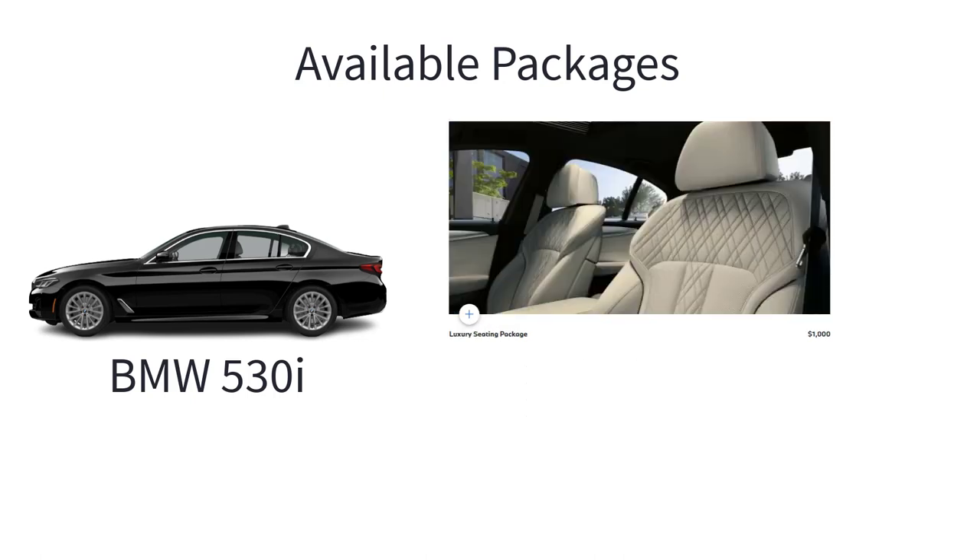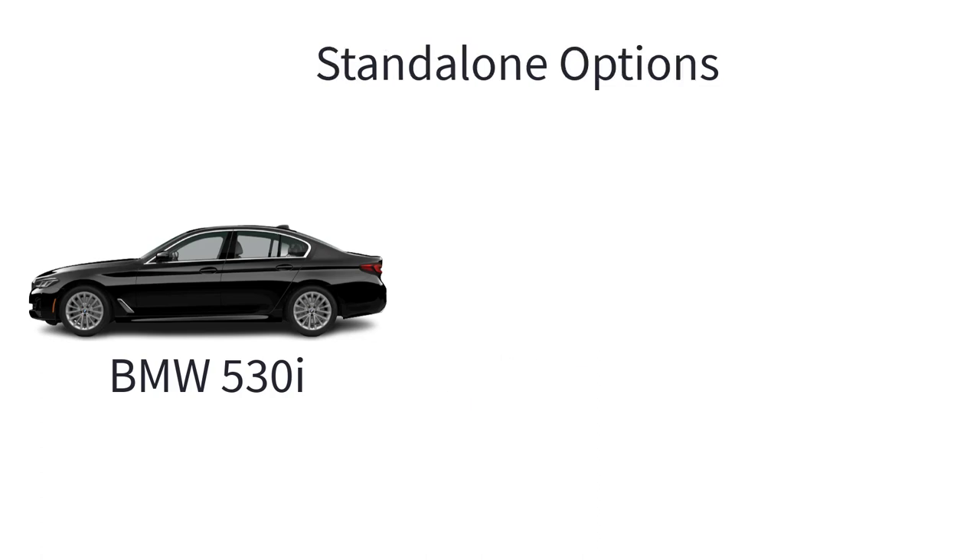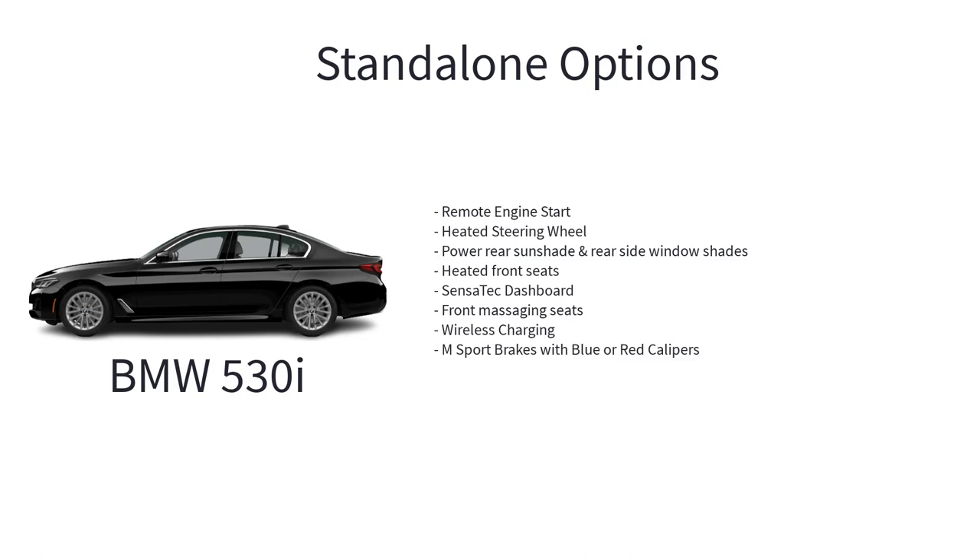The luxury seating package includes front ventilated seats and multi-contour seats for long distance trips. Notable standalone options for the 2023 530i include remote engine start, heated steering wheel, power rear sunshade and rear side window shades, heated front seats, Sensatec dashboard, front massaging seats, wireless charging, and M Sport brakes with blue or red calipers.